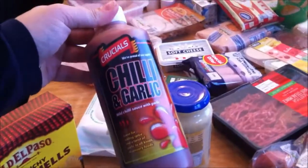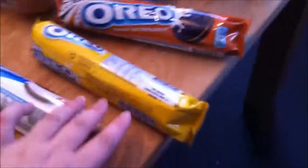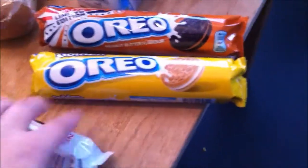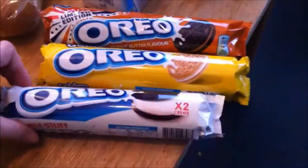Some chilli and garlic sauce — my husband wanted to try that. Some tagliatelle pasta. I've got three packets of Oreos — they were on offer in Morrison's, three for a pound. We've got peanut butter flavour, golden flavour, and these are the double stuffed ones.